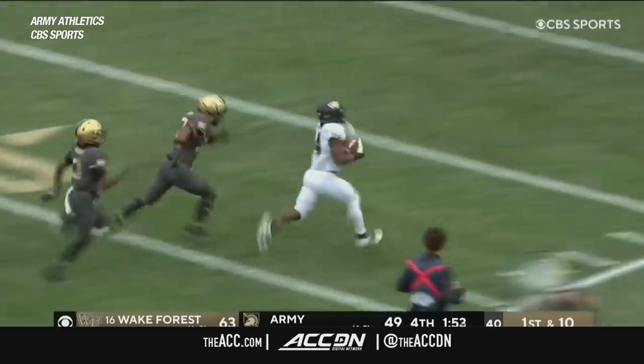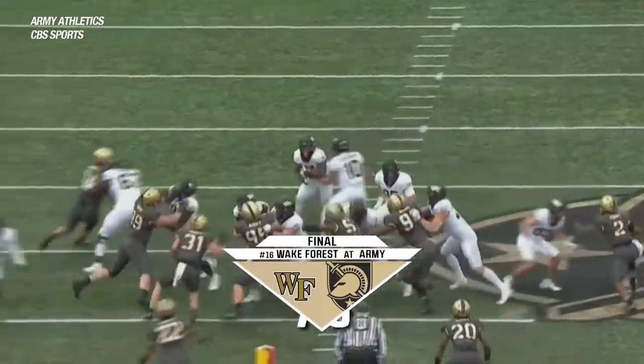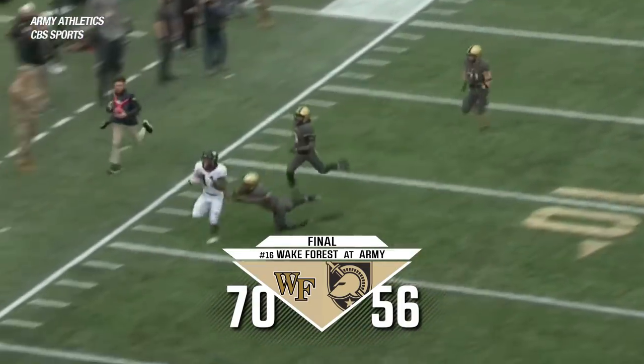Racing to the end zone, trying to give away 70 yards. So impressed by the patience of these running backs — terrific blocking at the next level. A.T. Perry, as well as the backup tight end White, making key blocks downfield.